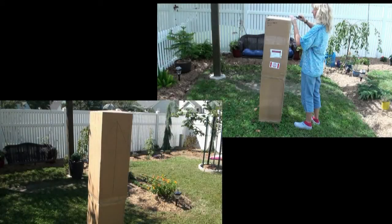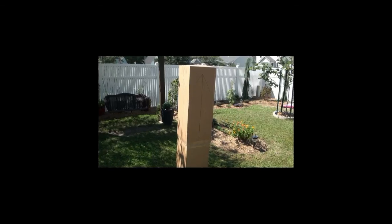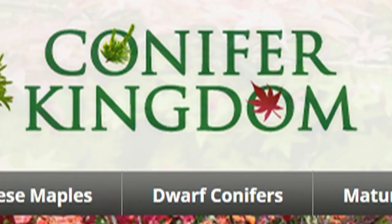Today we're going to be comparing two nursery mail order companies. The first will be ConiferKingdom.com and the second will be KeegeeNursery.com. Let's start with Conifer Kingdom out of Oregon.